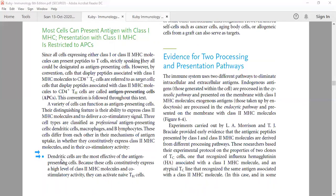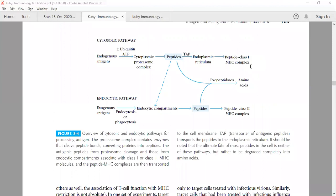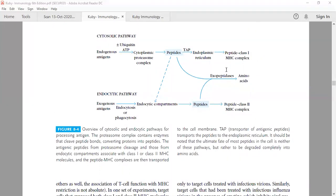Dendritic cells are most effective at antigen presentation because they constitutively express high levels of both MHC class 2 molecules and co-stimulatory B7 family molecules. They can activate naive T cells very effectively. This book is considered the best immunology book because important things are repeated several times in the text. There are two pathways for antigen presentation: the cytosolic pathway and the endocytic pathway.